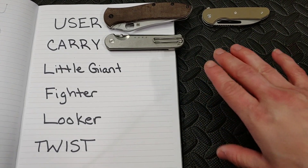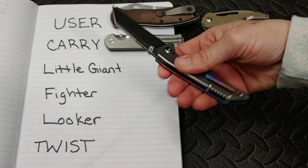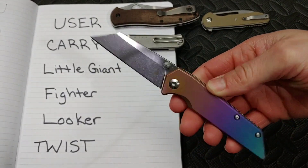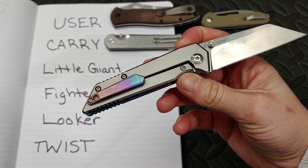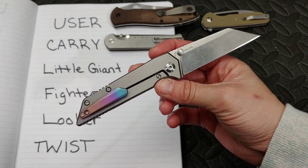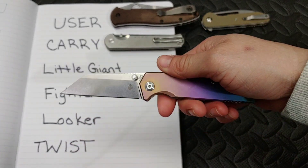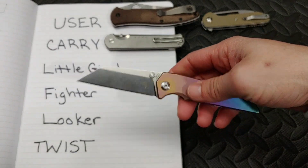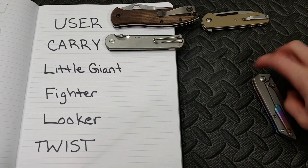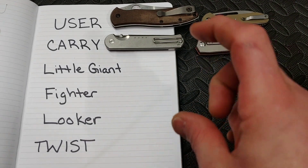My carry knife is the Kaiser Fire Ant with my custom anodization job. It fits in my pocket, which is a big factor. I do love this knife and it's something I can and would carry anywhere. I'm proud to show it if someone asks to see my knife, it's very usable, and it's not the most scary-looking to pull out around non-knife people. It's my perfect size, cuts well, and has a lot of versatility.